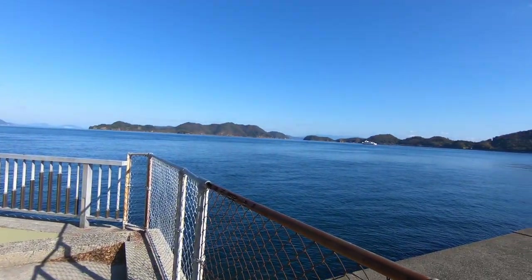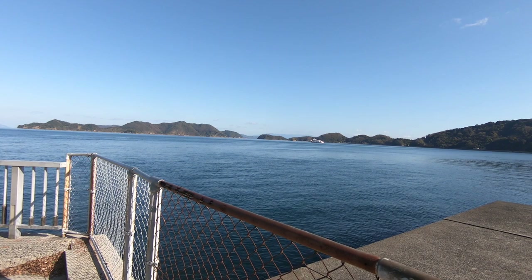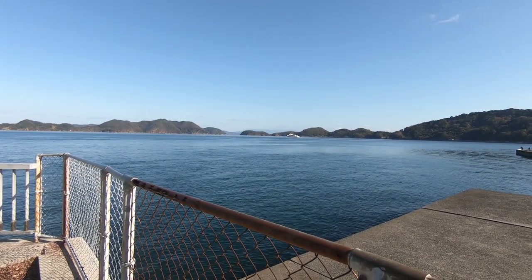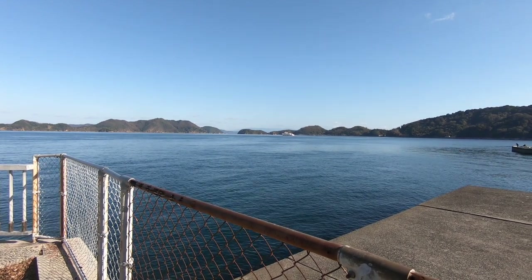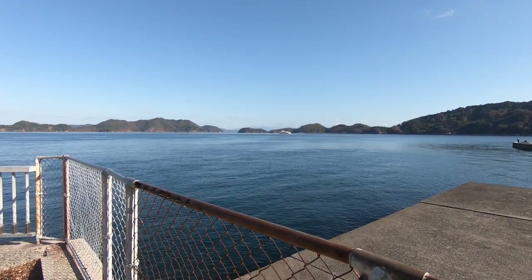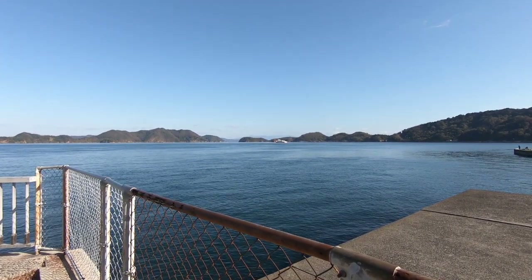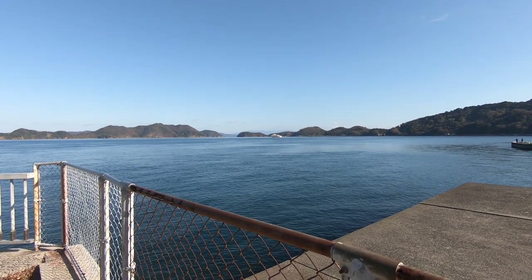I've gone to a lot of battle sites, and some of them were 1,000 or 1,500 years ago. But this battle site was 75 years ago. Out there in those islands, there was a battleship that was trying to hide after the war — close to the end of the war — and the Americans found them and sunk the battleship.